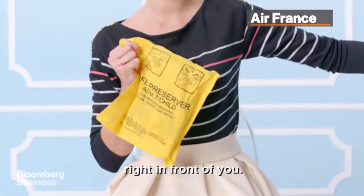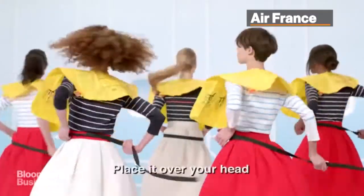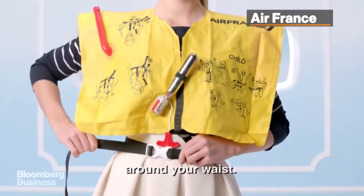The location of your life jacket is indicated on the label right in front of you. Place it over your head and pull the strap tightly around your waist.